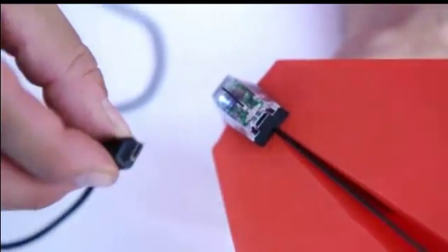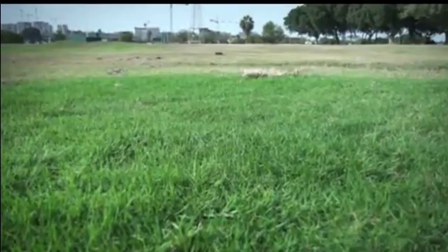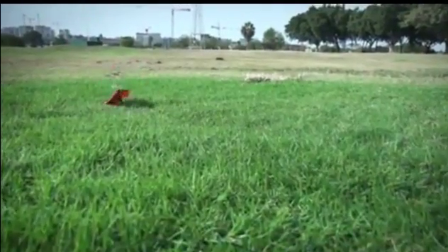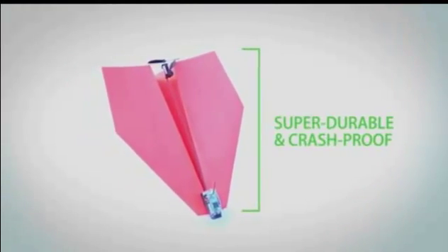Out of juice? Charge the battery with any micro USB cable. As Shy learned in his career as a pilot, planes should be built for flying and for crashing. That's why all components of the Power Up 3 are super durable and crash-proof.